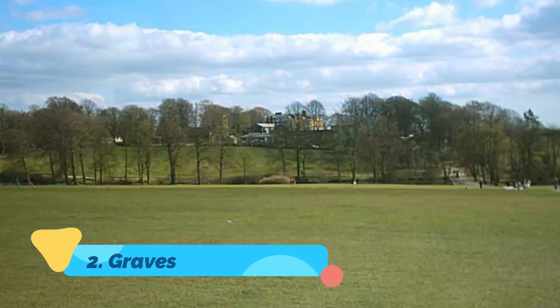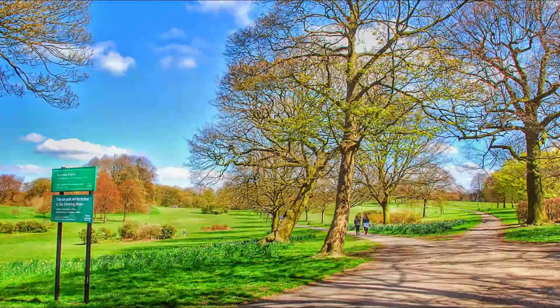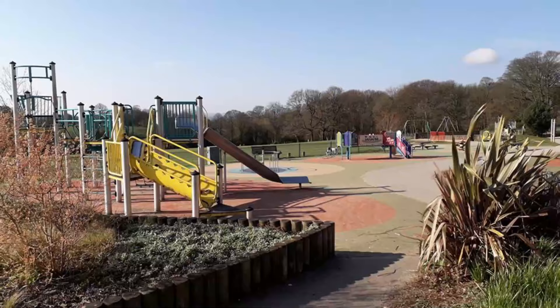Number 2: Graves Park. About three miles south of Sheffield City Center, Graves Park is the city's largest public green space and offers a fun lineup of things to do for the entire family. Children love the Graves Park Animal Farm, where they can see several rare breeds of farm animals and get up close to goats, llamas, and donkeys.